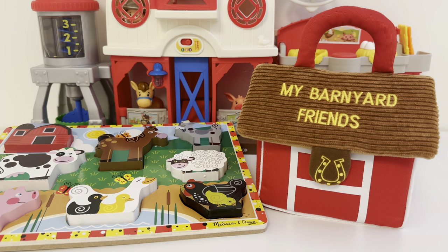Hi friend! Lolo here with Lolo Loves Toys. Let's go find out what's in our barnyard today.